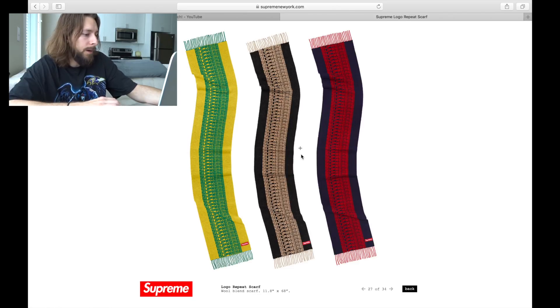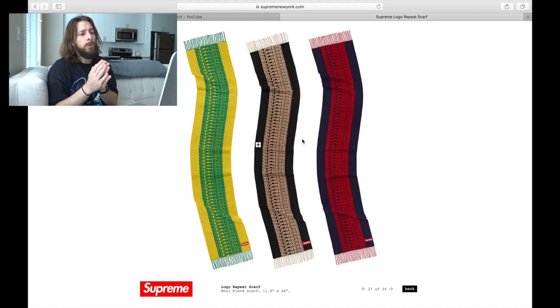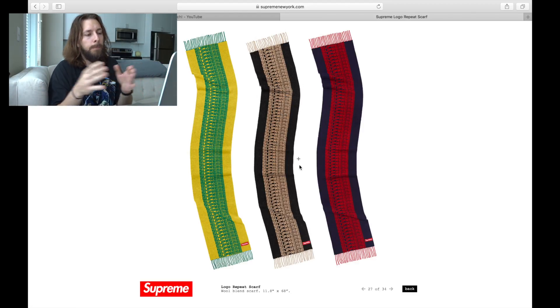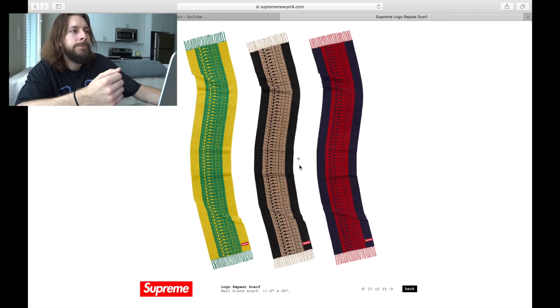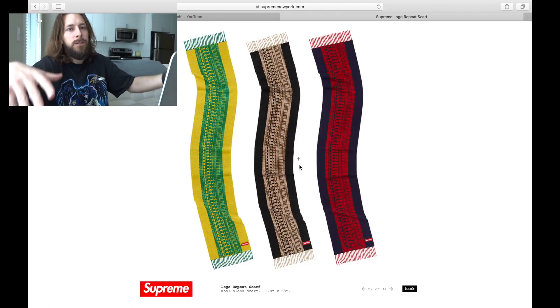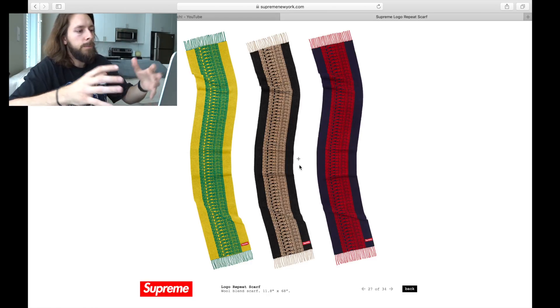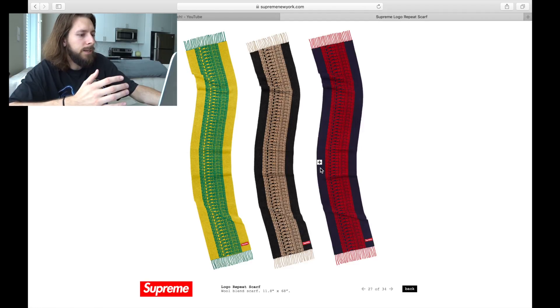These scarves are all right — that's a perfect way to sum it up. I don't like wearing scarves personally, and depending on the way you wear it, you might not even be able to read the spell outs anyway. So it might just turn into more of a display piece. What would be really cool is if you've got a thin display table, you could lay this over the top and set things on it so you get a little of the repeat graphic hanging off on either side. But as far as wearing it like a scarf, I'm not a huge fan.